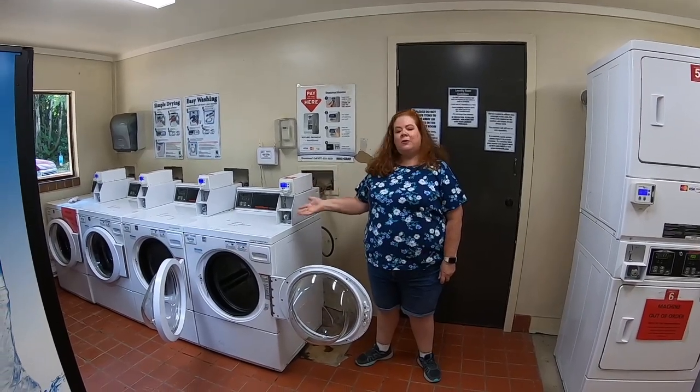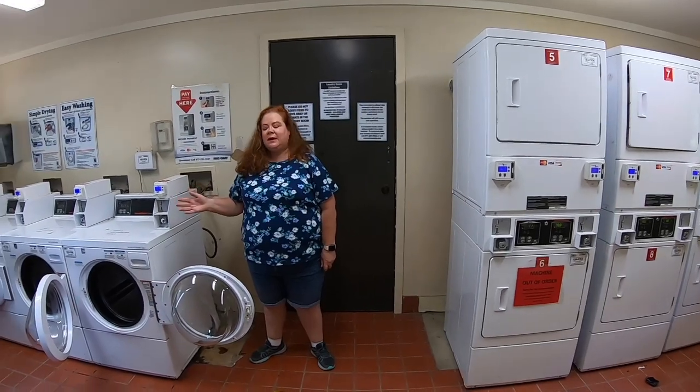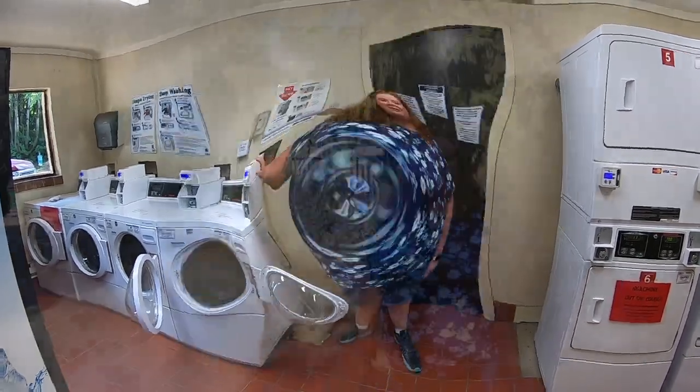Here in the laundromat they have four washers and six dryers. They also have a couple of vending machines. The washers and dryers do take card so you can use your credit card right here. This is the main bathhouse — they have a men's and women's separate bathhouse with toilets and showers, just the basics. They also have a bathhouse at the pool but it's not open 24 hours like this one is. Both of them were occupied so we couldn't take you inside.